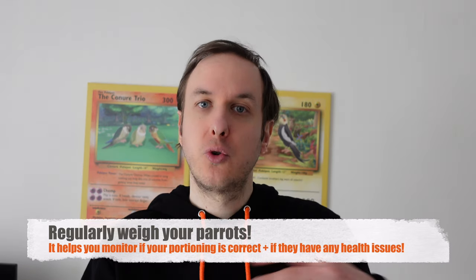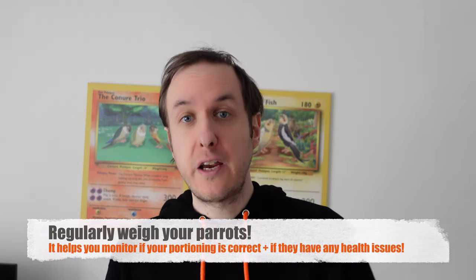The best way to monitor this is to weigh your parrots regularly. We regularly weigh our parrots so we know their baseline weight and can tell if they're gaining too much or going too low, allowing us to adjust the portion. For example, with Scampi on a tablespoon in the morning and a tablespoon in the afternoon, if we notice he's losing weight we can increase that portion slightly. It's adjustable — a great rule of thumb that is simple to employ.